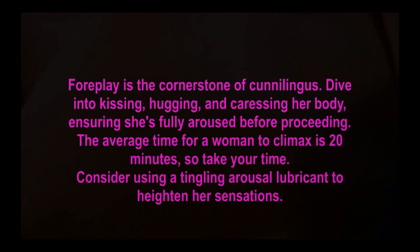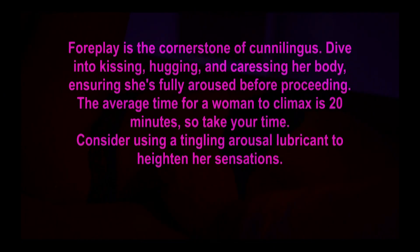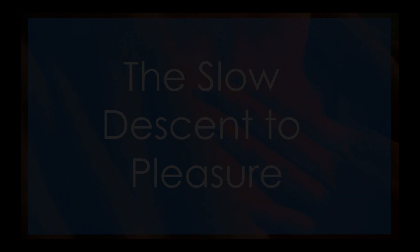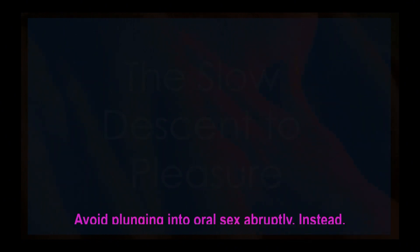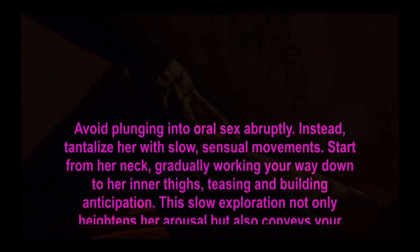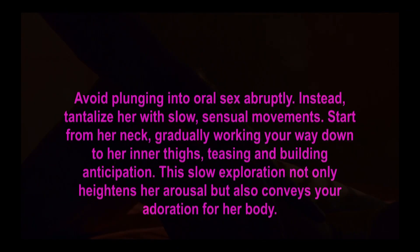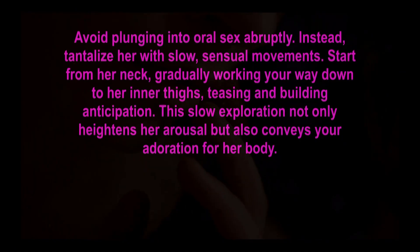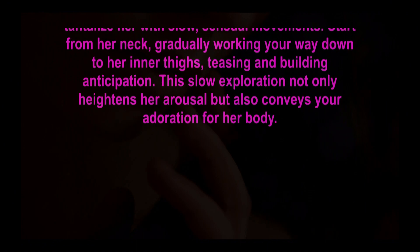Ensure she's fully aroused before proceeding. The average time for a woman to climax is 20 minutes, so take your time. Consider using a tingling arousal lubricant to heighten her sensations. Avoid plunging into oral sex abruptly; instead, tantalize her with slow, sensual movements, starting from her neck and gradually working your way down to her inner thighs, teasing and building anticipation. This slow exploration heightens arousal and conveys your adoration for her body.